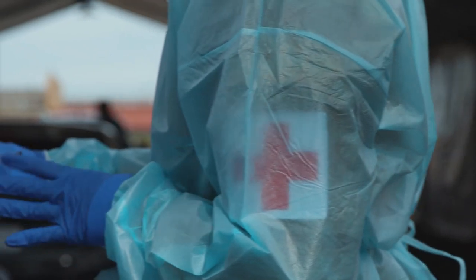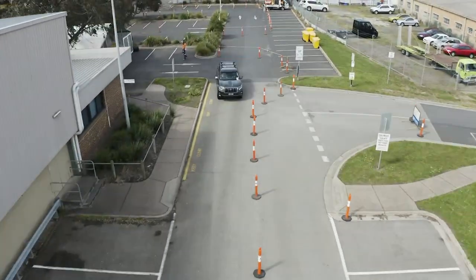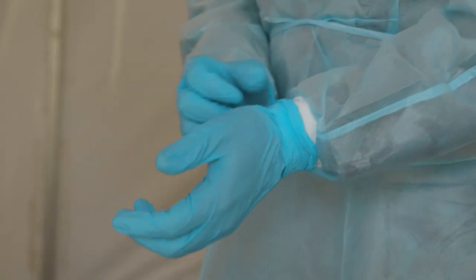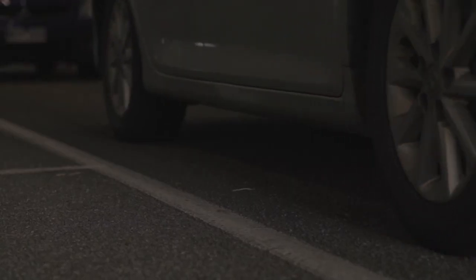From here, once they've completed all their administration, they will then go through to the swabbing area. The primary role in the swabbing area is to touch base with the customer, keep them calm, do the swabbing, and then send them on their way.